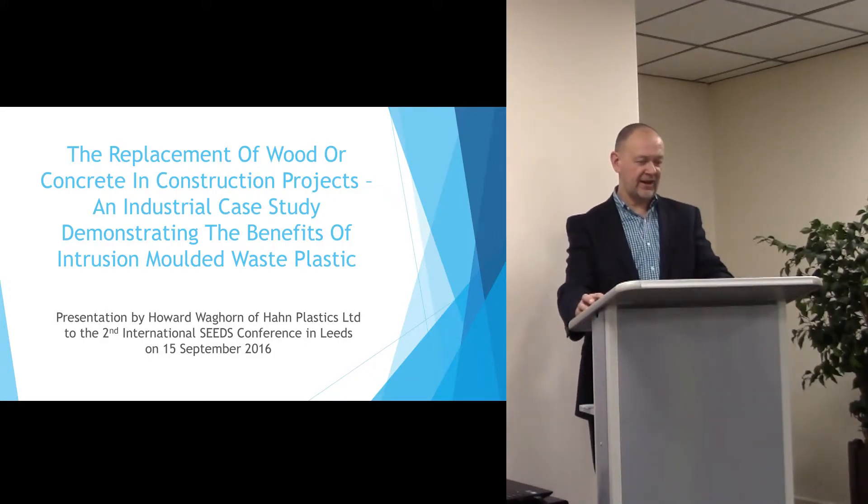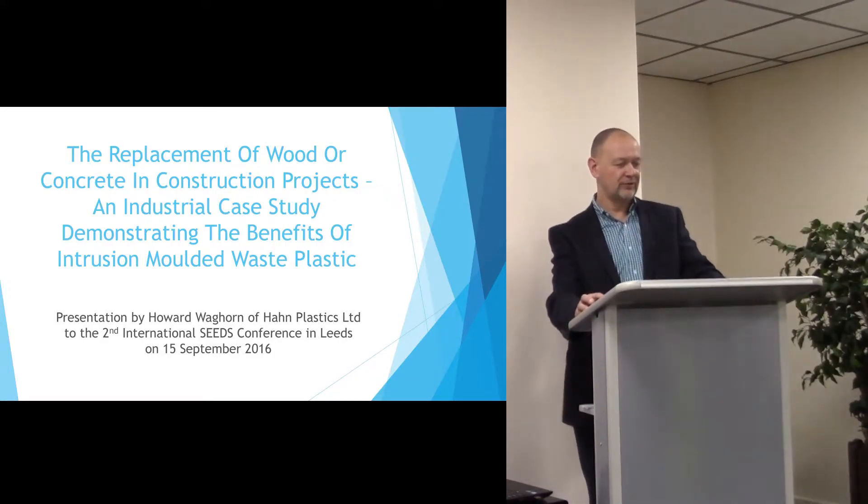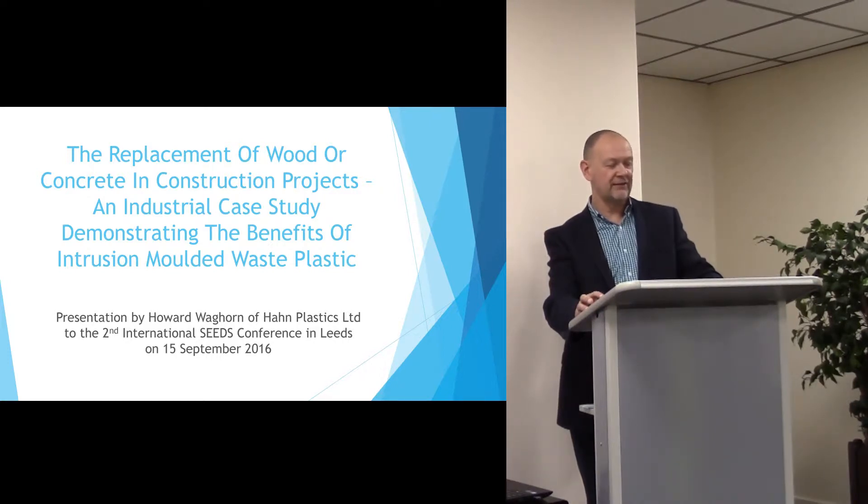My presentation today is about the replacement of wood or concrete in construction projects. This is an industrial case study demonstrating the benefits of intrusion moulded plastic waste.